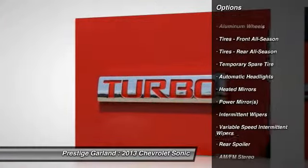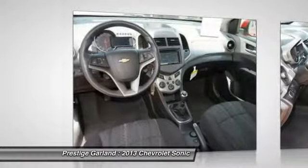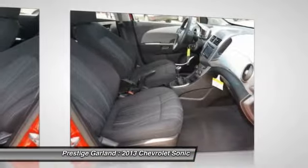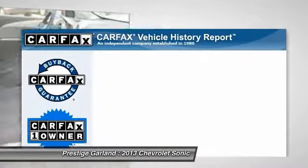Steering wheel audio controls, anti-lock braking system, air conditioning, power steering, adjustable steering wheel, driver airbag, floor mats, cruise control.